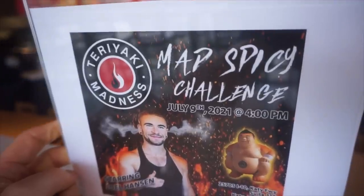Hey everyone, Joel here, and today we're in Katy, Texas, just outside of Houston, here at Teriyaki Madness to do the Mad Spicy Challenge.